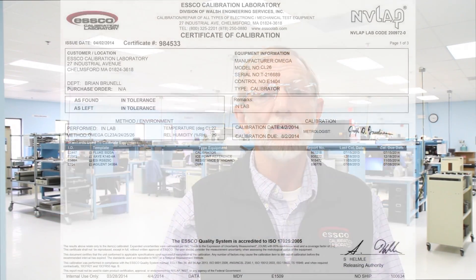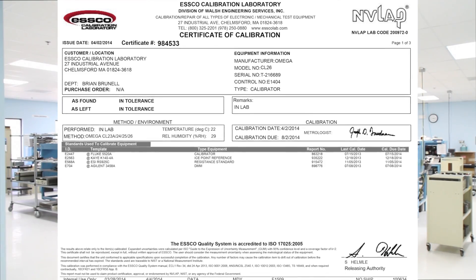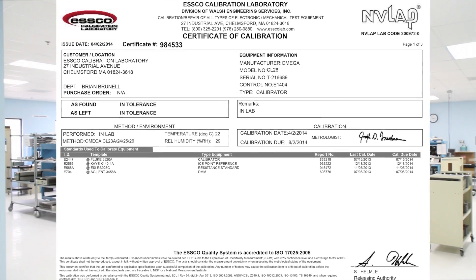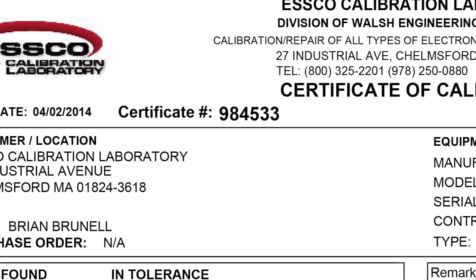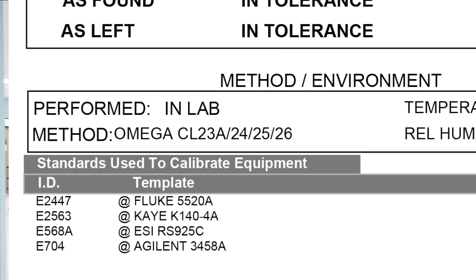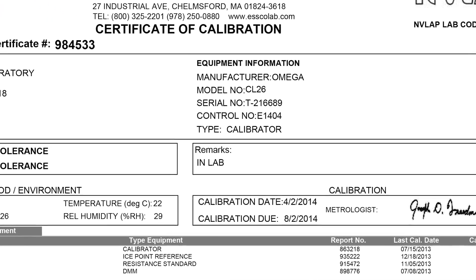All calibrations provided by ESCO include a calibration certificate with the following information: a title, our company name and address, unique identification of the calibration certificate, the name and address of the customer, identification of the method used, and description of the unit being calibrated.